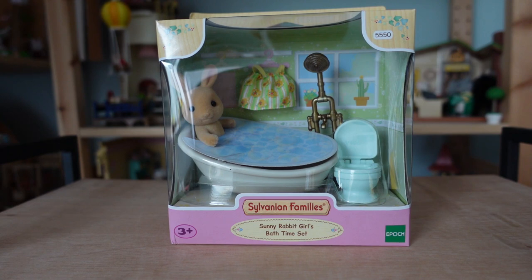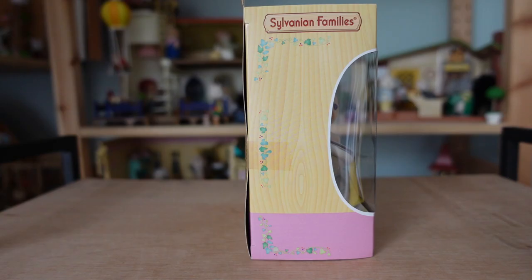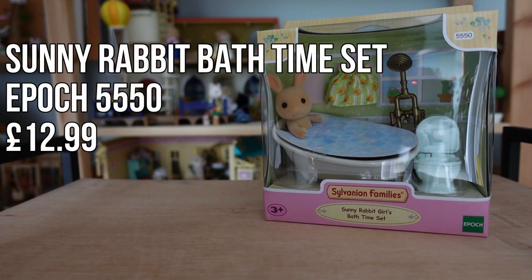The final figure I bought was Jessica Sunny in this bathroom set. I have a few houses which need fully furnishing so I thought this set would be good for that, especially as I don't have many bathroom items. The bath which comes with this set is nice and big and I like how the shower is separate so you can place it however is best. I have the Easy Buy Sunny Rabbit family which is just the parents and baby, so I'm glad to have the sister to almost complete this family.